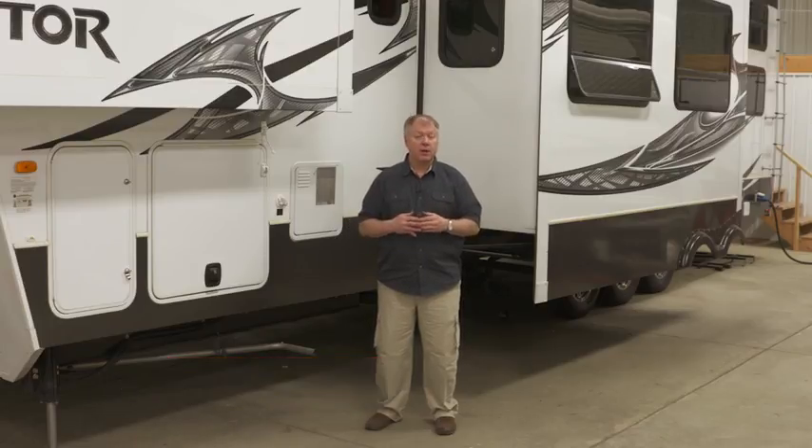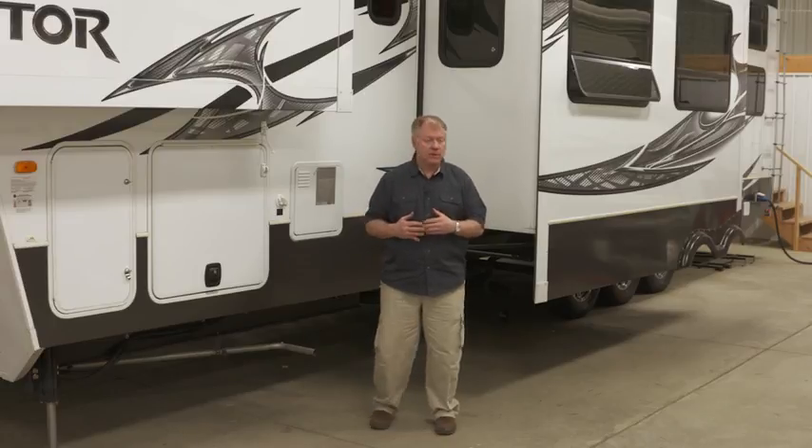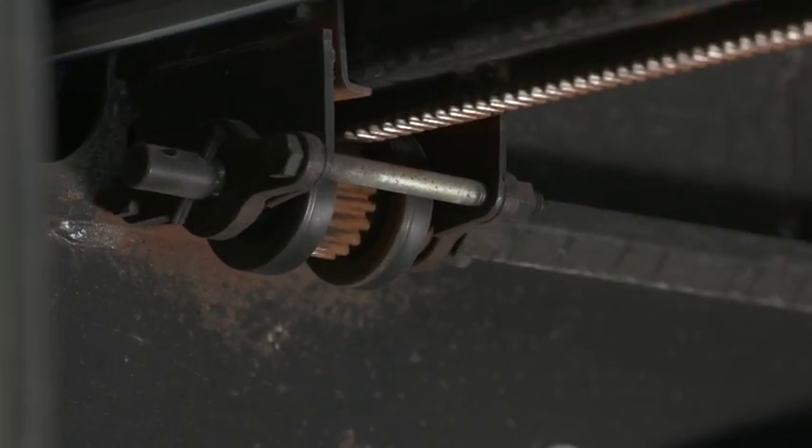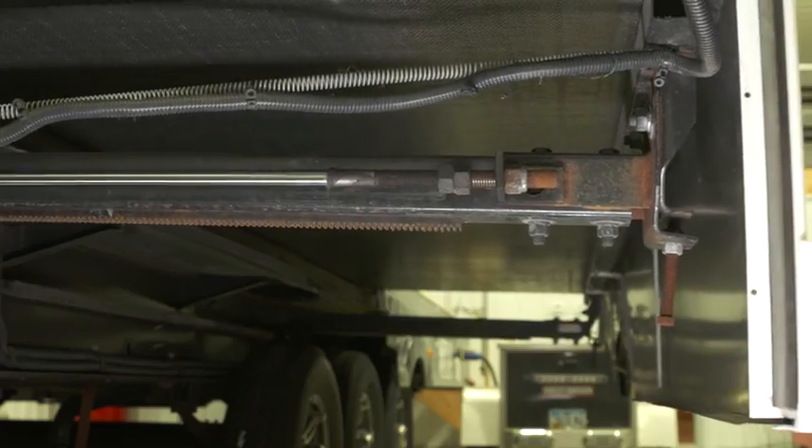Before troubleshooting, the first step in any slide room is to identify the type of slide and the mechanism. The most popular slides in the market today are made by Lippert Components, and they've got a variety of different ones. This happens to be the frame slide — it's a larger hydraulic slide room that has the rams underneath.